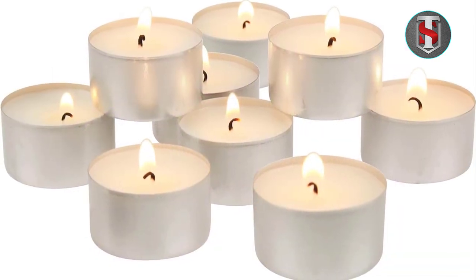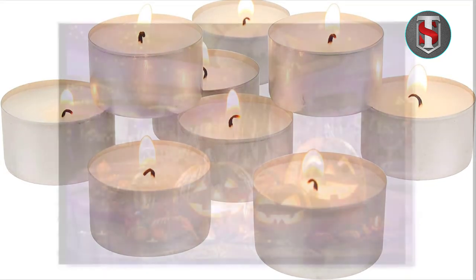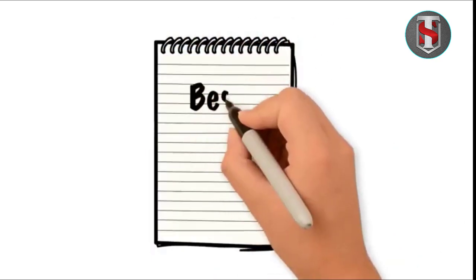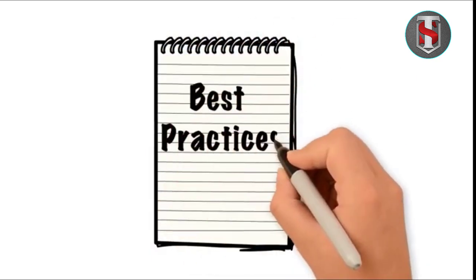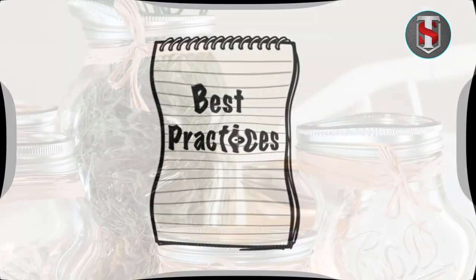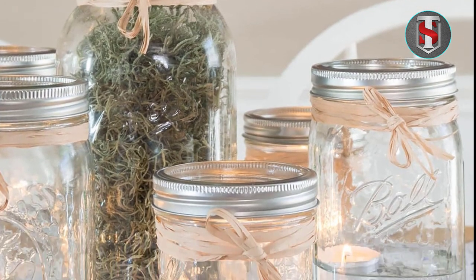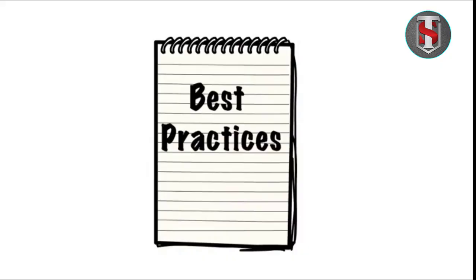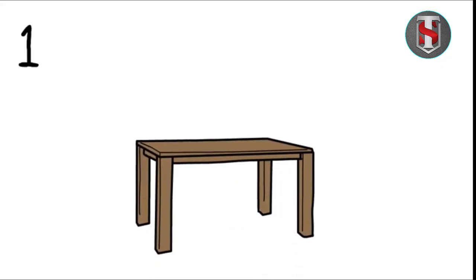Stonebrier long-burning tea light candles offer an extended burn time of approximately six to seven hours per candle. These candles can be safely used both indoors and outdoors, providing illumination in various settings. Stonebrier long-burning tea light candles remain unscented, making them suitable for individuals with sensitivities to fragrance.